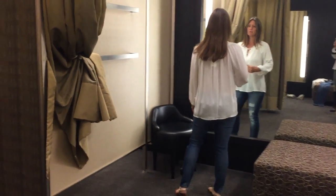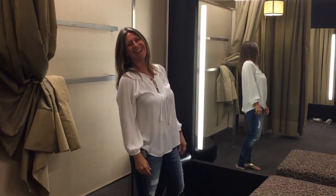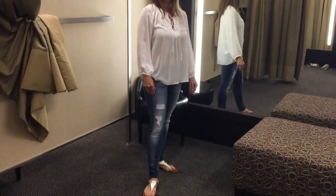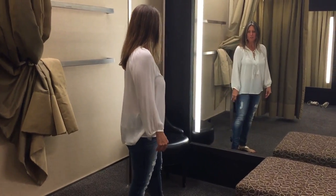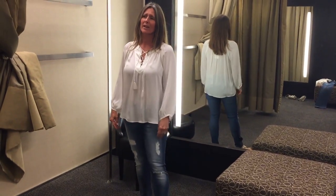This blouse by Joie is so pretty on her — that's another one she absolutely has to buy, with the lace-up front detailing and the flowy silhouette and the beautiful sleeves. It just looks so pretty on her.